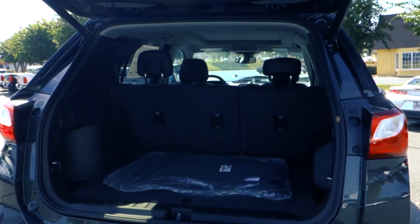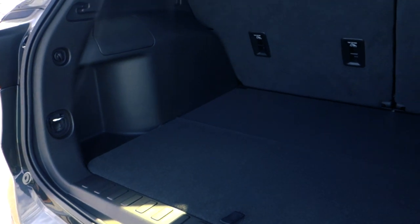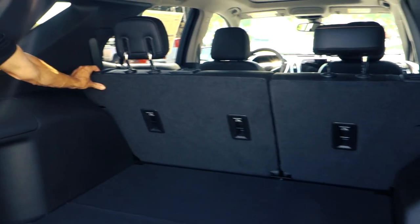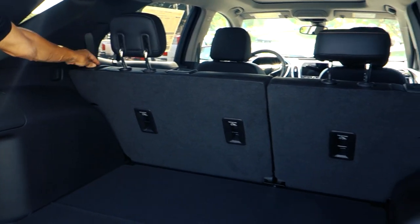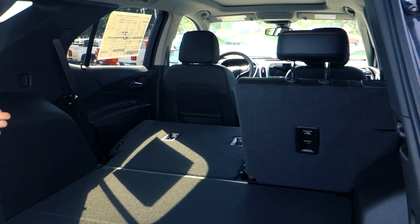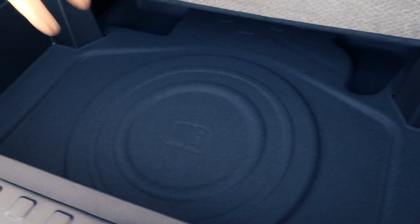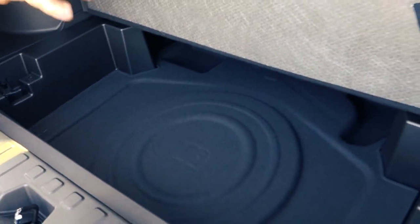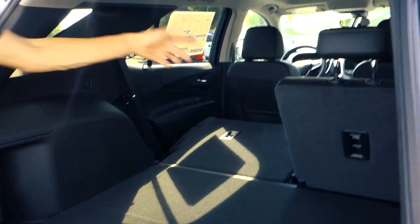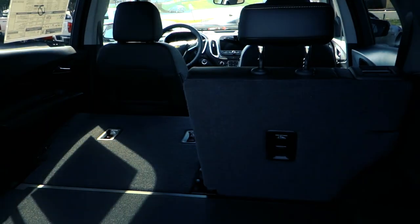It has a rear vision camera and an easy-lift tailgate switch — hit it and it pops open. Back here there's plenty of cargo space, the seats fold flat for extra room, and there's a storage compartment underneath along with a spot for a spare tire. This particular one has the inflator kit instead of a spare.